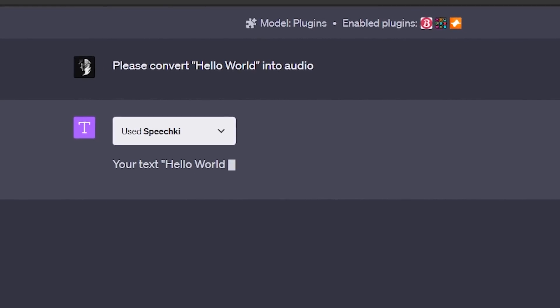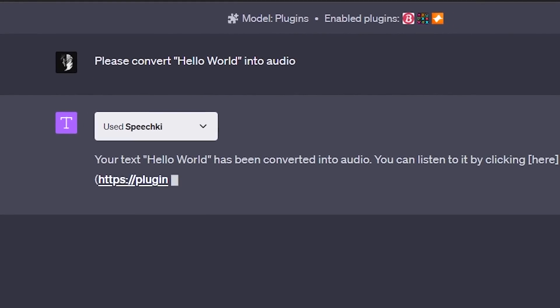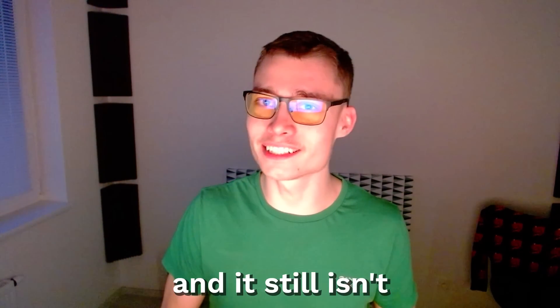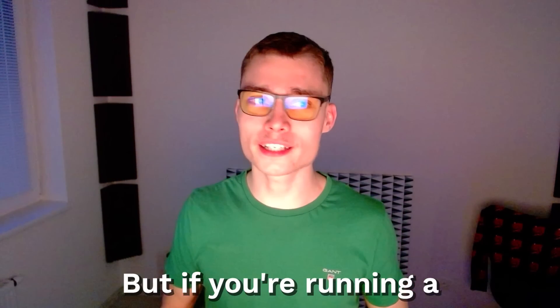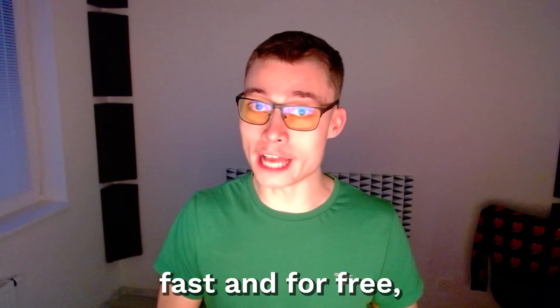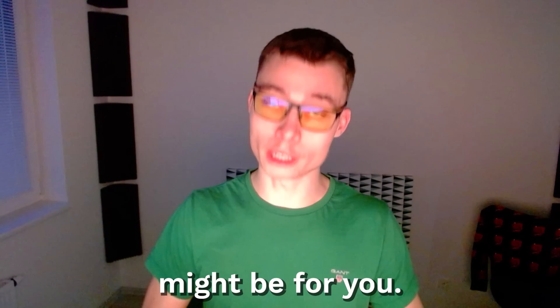Number twenty-four: SpeechKit. This has to be the easiest way to convert text into audio. The audio is AI-generated and it still isn't perfect, but if you're running a faceless channel and you need a lot of audio clips fast and for free, then this plugin might be for you.